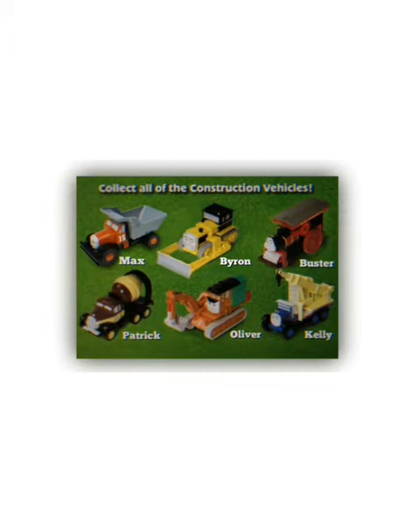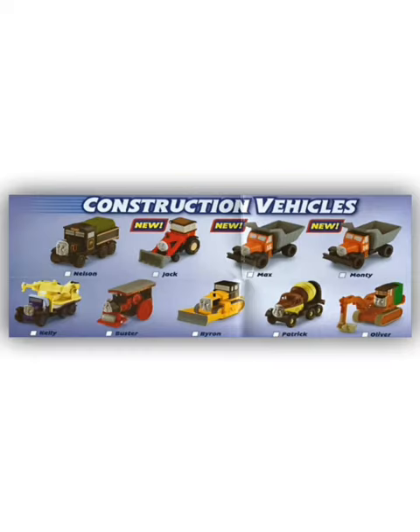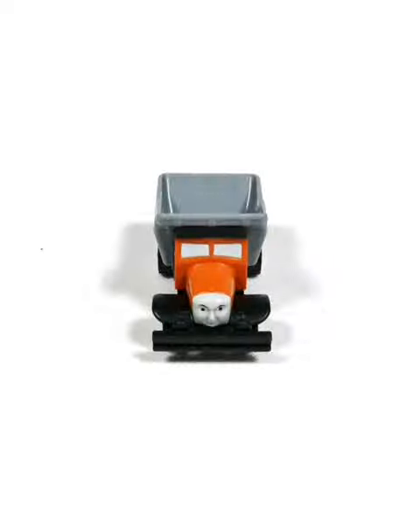If I had my theories, I'd say that Max was a dropped HIT product, as it was released in 2010 — suspiciously the year after Fisher-Prize brought out the line. You really think they'd make brand new tooling for Max? Ah well, we'll never know.